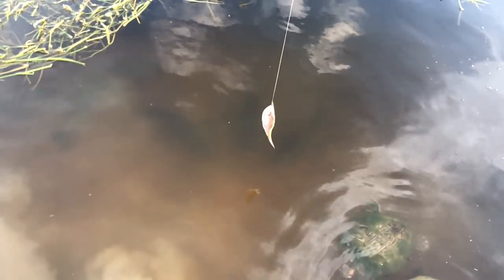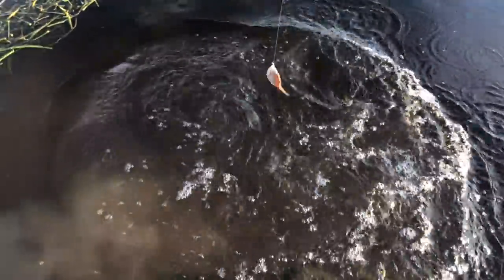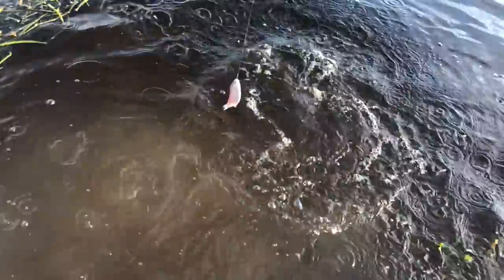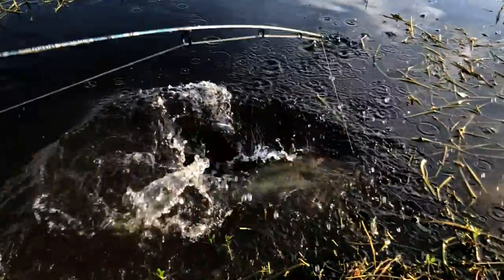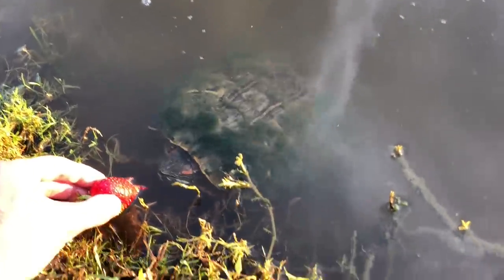Look at them down there, there's three of them staring at it. I missed it. It's a big one. He's got a bunch of moss growing on his shell.